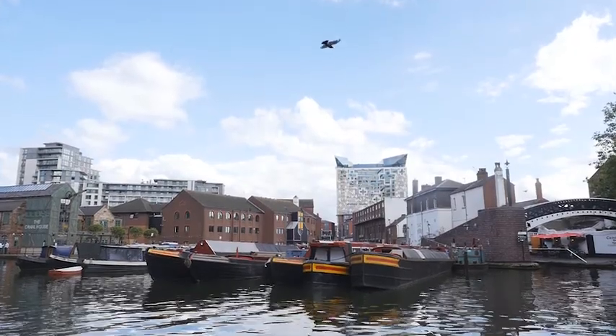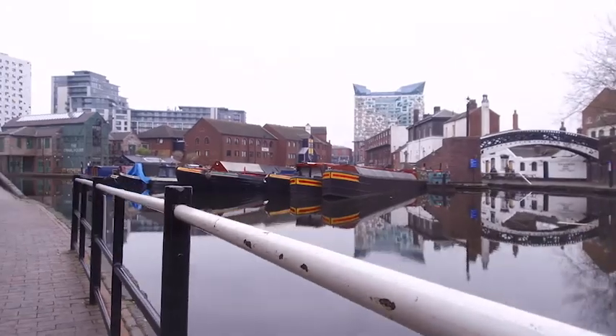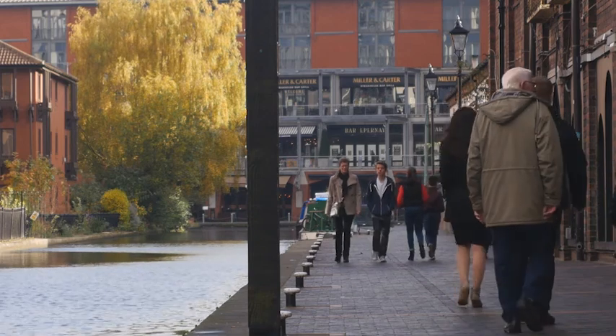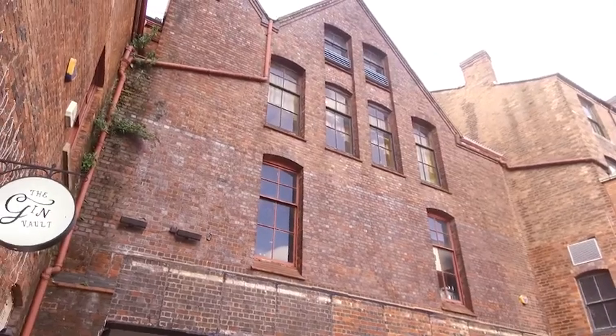The canals of Birmingham, packed full of history, the perfect place for visitors, with shed loads of bustling bars. And there's one hidden gem sat right on our doorstep.